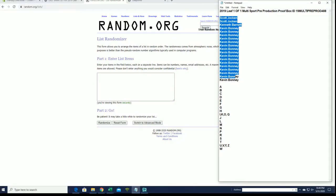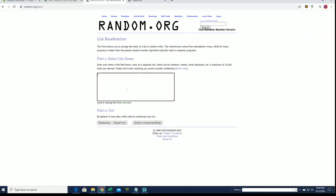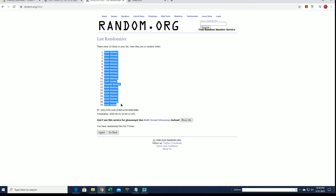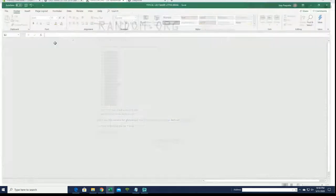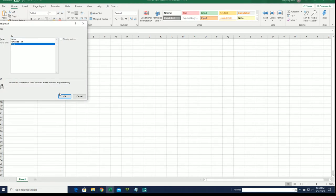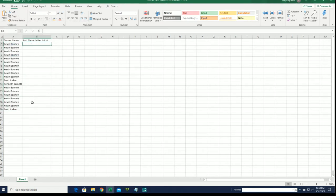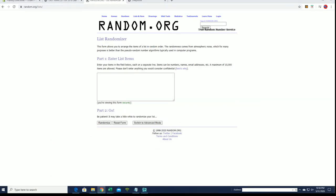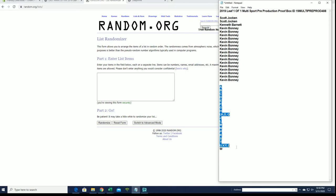All right, Scott J to Kevin B. Names and letters seven times each. All right, Kevin B to Scott J. Let's do last name letter next. A to W.